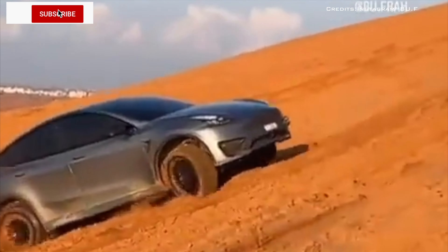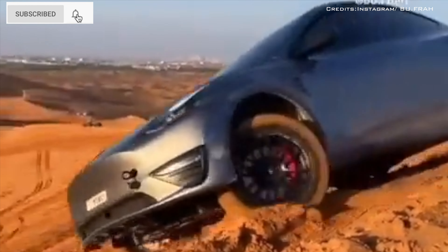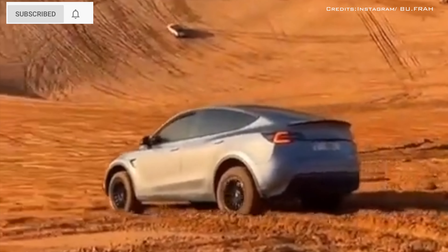Tesla Model Y's off-road performance should probably not be dismissed. A Model Y could be seen drag racing a couple of Jeeps on a massive sand dune climb.